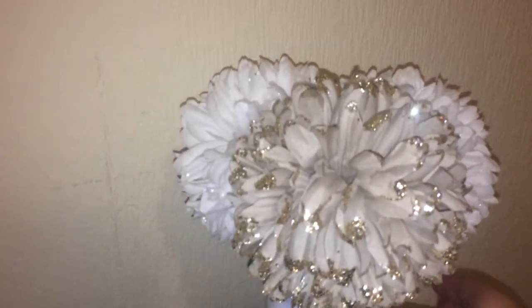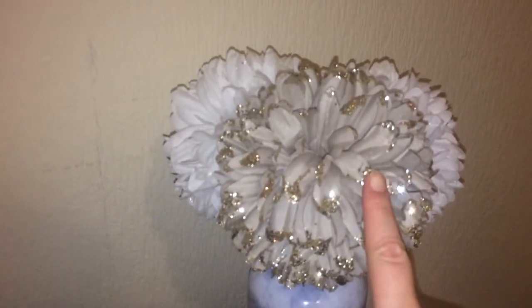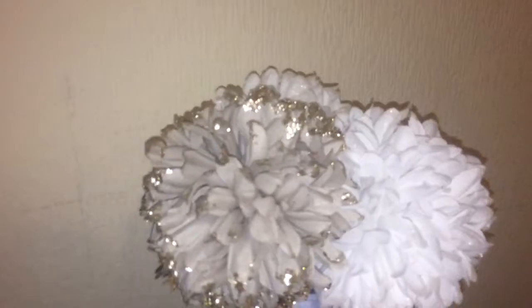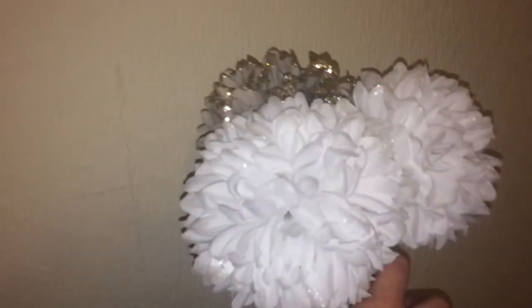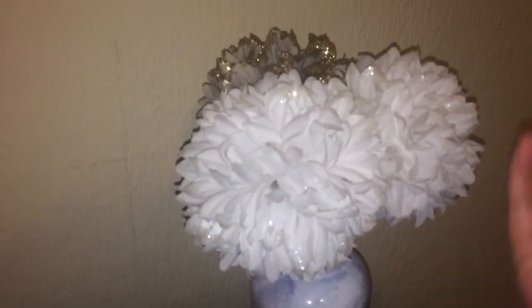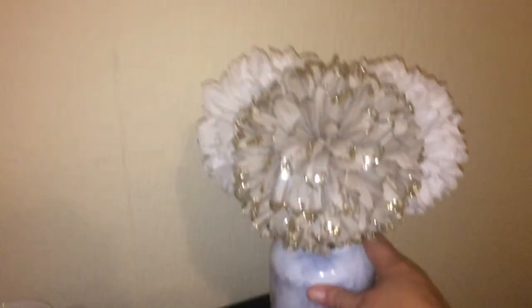From Poundland I got these pom-pom flowers. I've seen this one in the pink but I've never seen it in the gold with the glitter on. I have got two of the normal white ones and I'm wanting another gold one, but there was only one gold — I think it looks nice though.